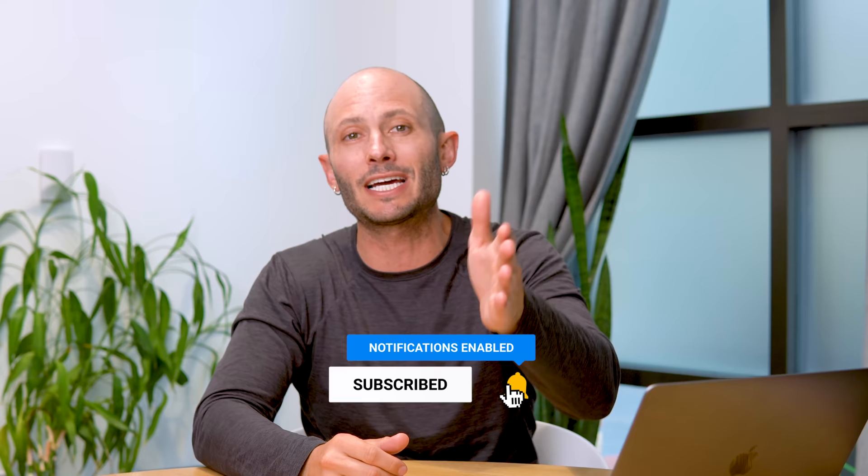If you want more videos from your uncle Noah, make sure to hit that subscribe button below. I put out three juicy business videos every single week to help you get your side hustle or business off the ground.